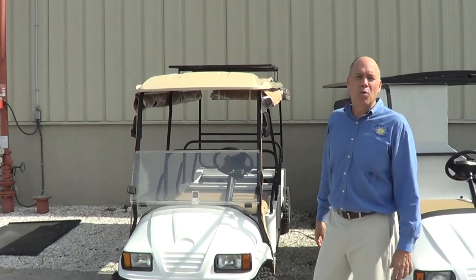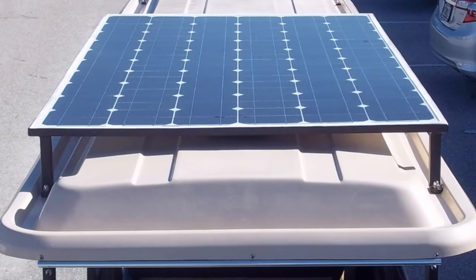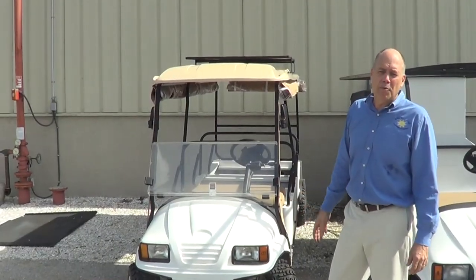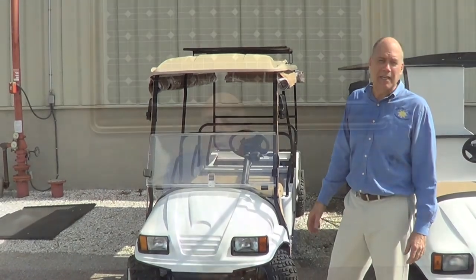CruiseCar is a worldwide leader in providing solar applications onto low speed vehicles. The solar panel is a high voltage panel that charges the batteries through a solar charge controller. It allows for approximately five miles of free driving a day and a great sustainability solution for campuses looking to be green.